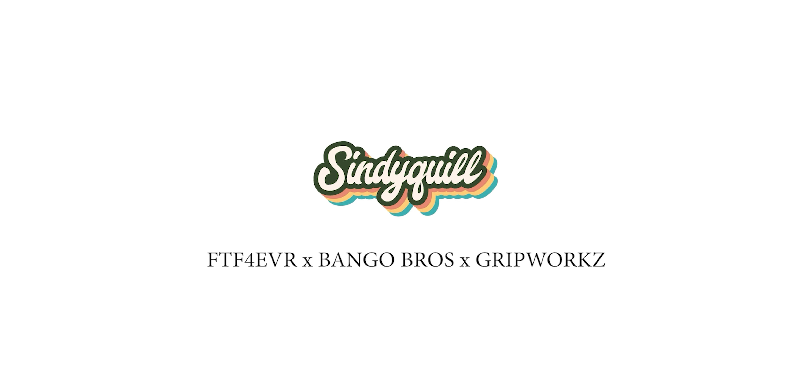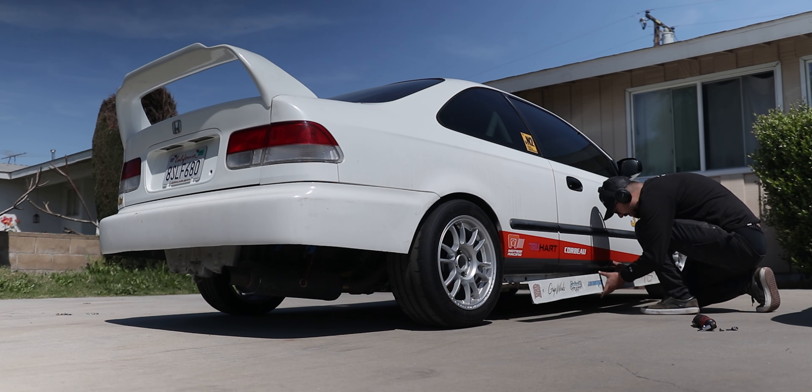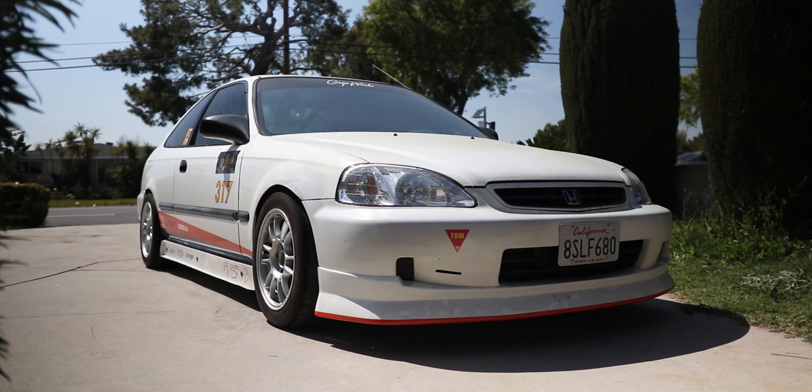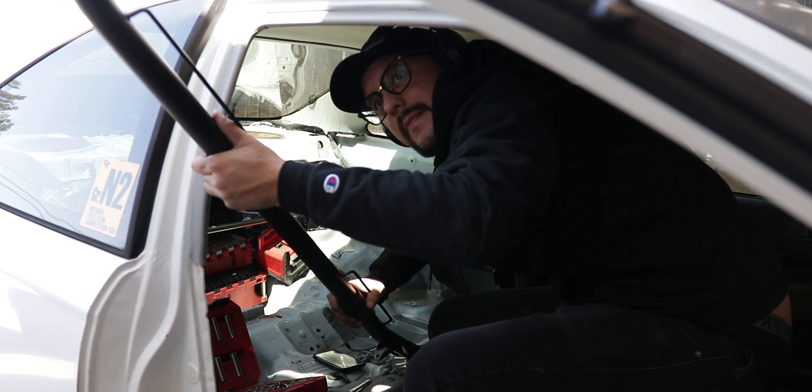With the ride height basically set, it was time to kick it into high gear and get the Civic ready for our very first event. With my girlfriend's print company Cyndaquil as the headliner, we teamed up with Bango Bros on FTF Forever to host our very first car show. This meant the Civic had to quickly get reassembled and cleaned up, as it was going to be parked right in front of the Cyndaquil booth.